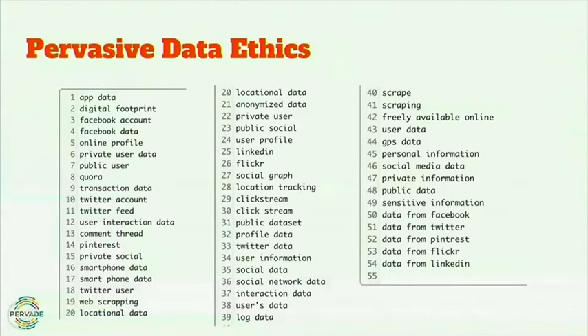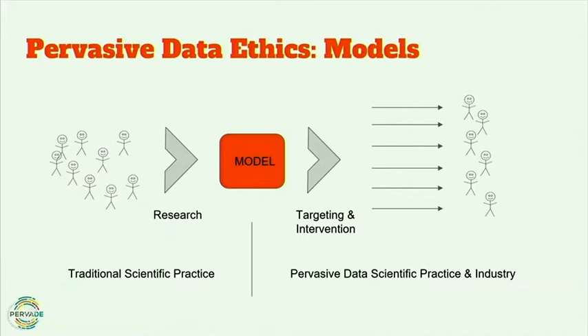Relying on institutional review boards misses a lot of the science that happens, because many people are not actually in an institution. This is from a survey Michael has been working on — essentially a word cloud of terms that NSF-funded data science research has used to describe methods. These are terms we see quite often in the research projects we've been studying: clickstream, Twitter feed, data from Facebook, GPS data, user data, private user data, app data.